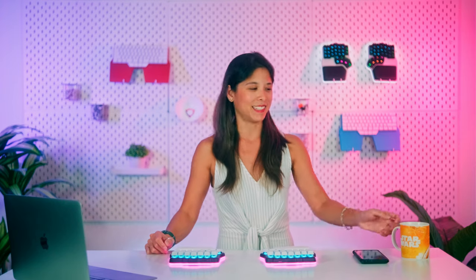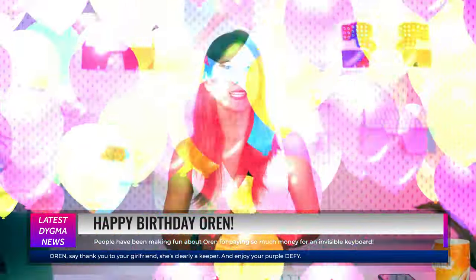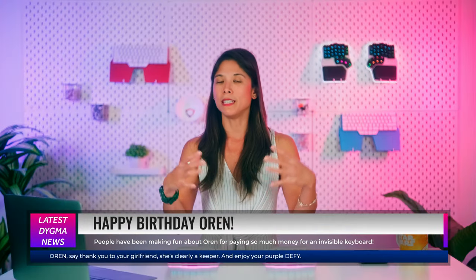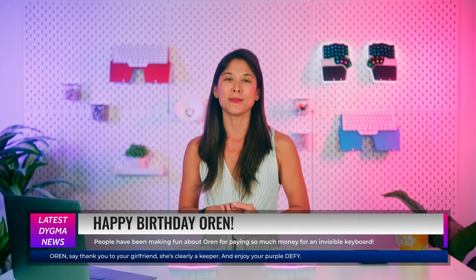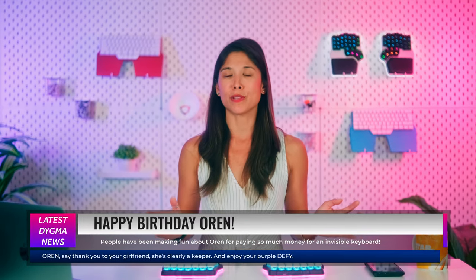And that's it — that's the end of the DIGMA News special. But before we end, we just want to greet a happy birthday to one of our Digmates, Oren. Thank you so much for believing in us and pre-ordering your DIGMA DeFi. I hope your keyboard arrives soon so that you can enjoy the magic of the DIGMA DeFi on your desk. Okay, bye!